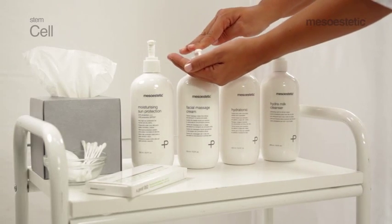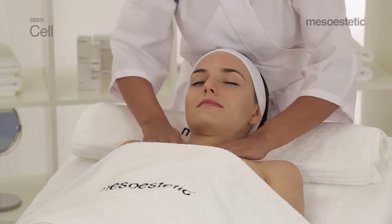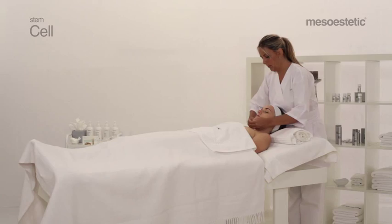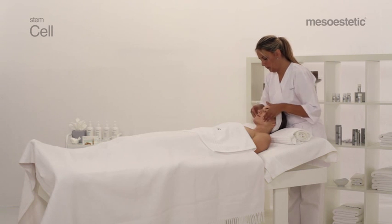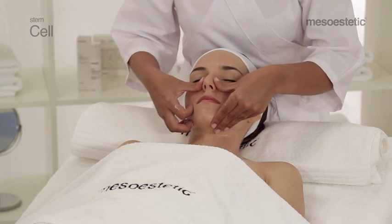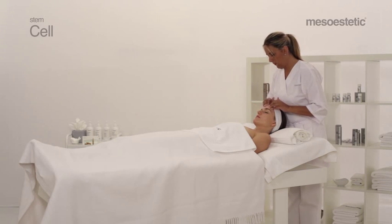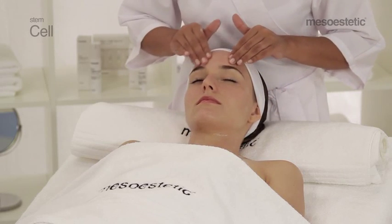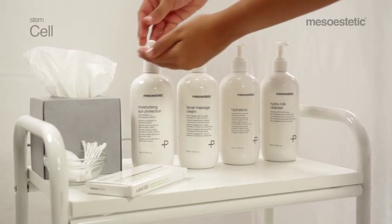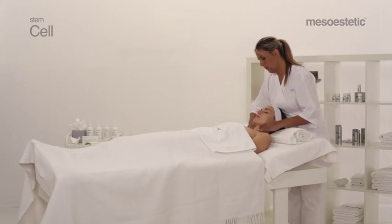Phase 4: finishing. In order to soften the skin and give a pleasant feeling of comfort, massage again the content of one dose of facial massage cream until it is fully absorbed. Like any effective anti-aging treatment, Stem Cell professional treatment is concluded with the application of moisturizing sun protection with a 50+ protection factor against UVA and UVB rays.